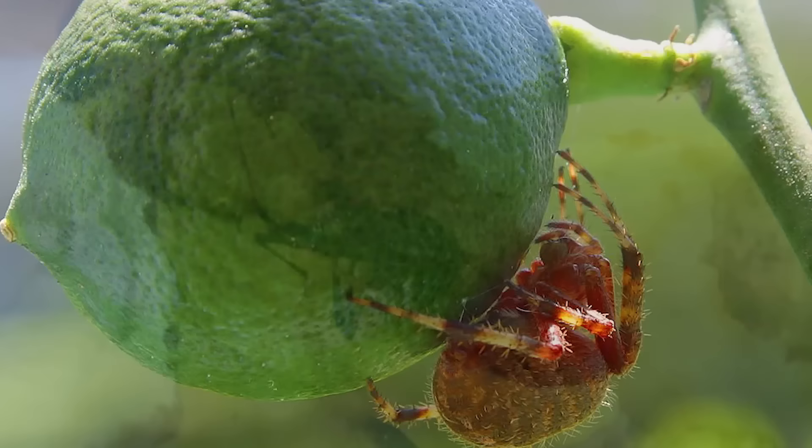Other students have found things like spiders in their fruit and salad. It's because the food sold on campus is completely organic and machine-washed rather than hand-washed. This food might just be a little too organic, though.